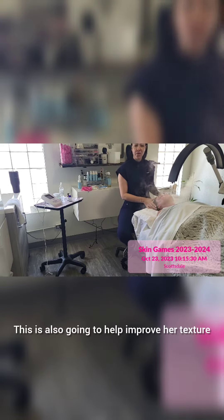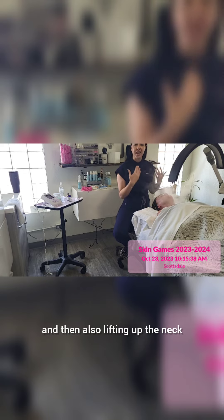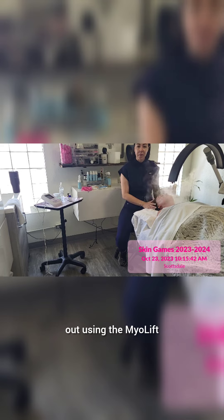Giving her that nice youthful look. This is also going to help improve her texture, softening up some of those deeper lines on the forehead, and lifting of the neck. So we are combating aging from the inside out using the Myo Lift.